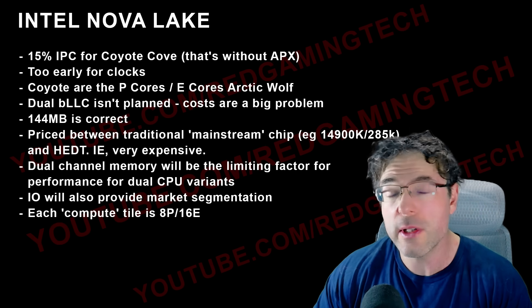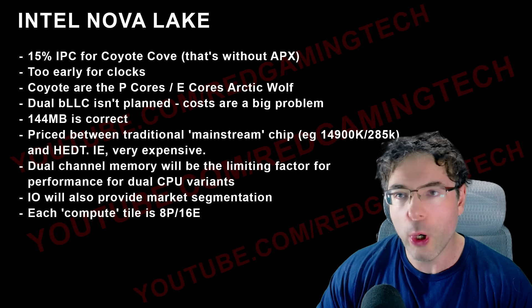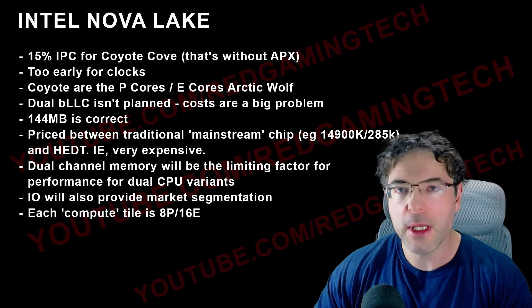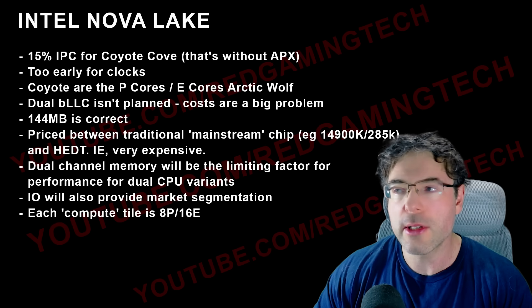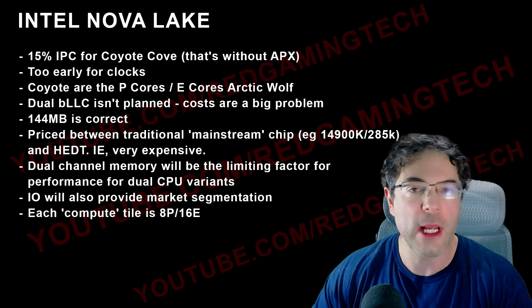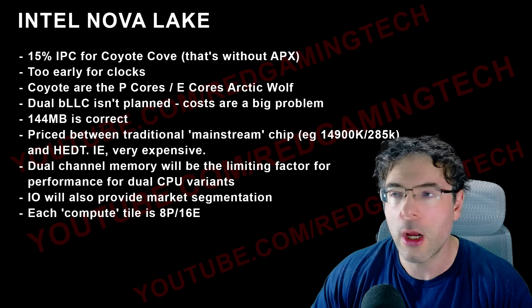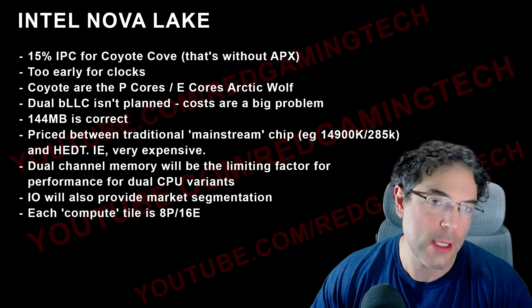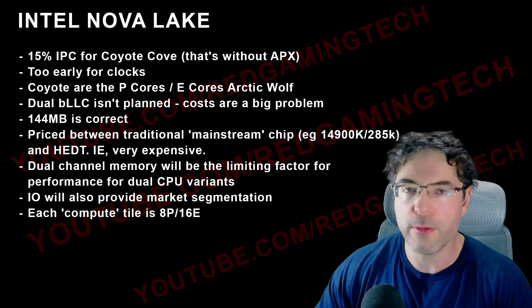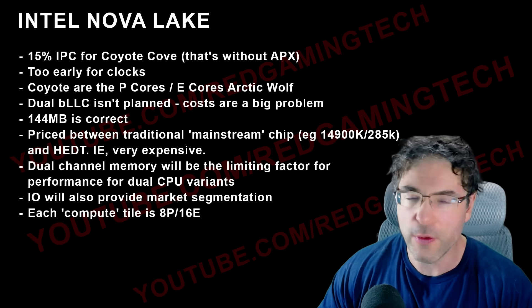I'm curious — do let me know in the comments: when you upgrade your processor, what's your general pattern? Do you upgrade everything? With AM4, for example, I imagine a lot of people bought a 2700X or 1700X and then upgraded to a 5700X 3D or equivalent. Even now a 5800X 3D is absolutely fine for gaming.